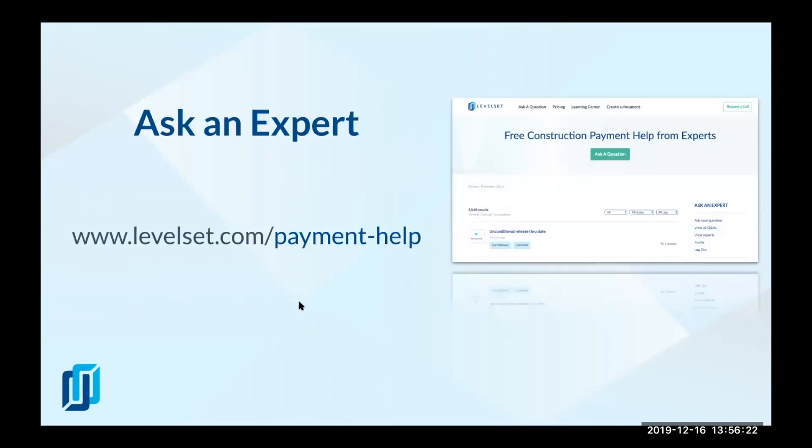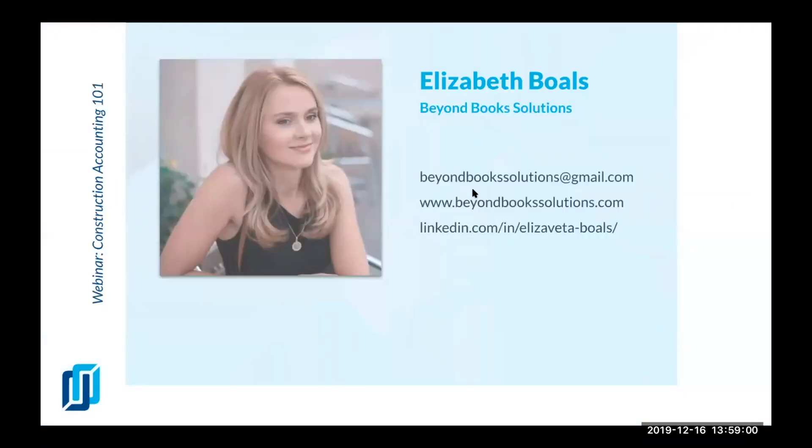LevelSet experts are here to help. We have an expert center getting about three hundred or more questions a month. There are a lot of legal questions — we have an internal team of lawyers and lawyers across the country who have signed up to answer questions for free, as well as construction accountants. Elizabeth has answered some questions on that platform. If you have any questions about accounting, legal help, or trouble getting paid on time and want to know your legal options, definitely post a question there. We have experts in almost every state.